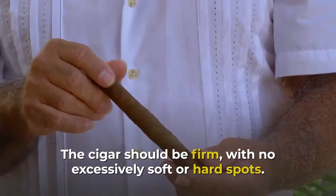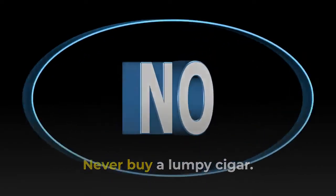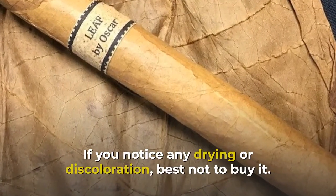Squeeze the cigar gently. A good quality cigar will give a little when squeezed — the cigar should be firm with no excessively soft or hard spots. Never buy a lumpy cigar.